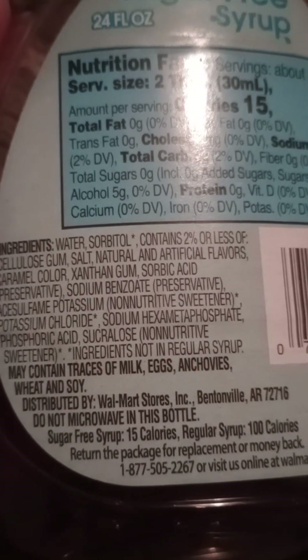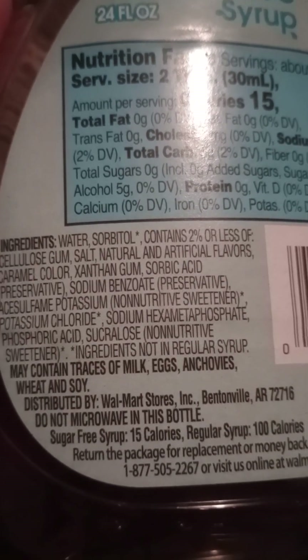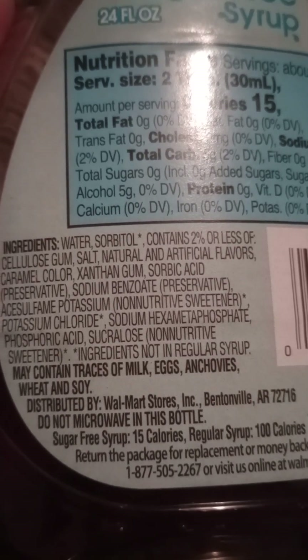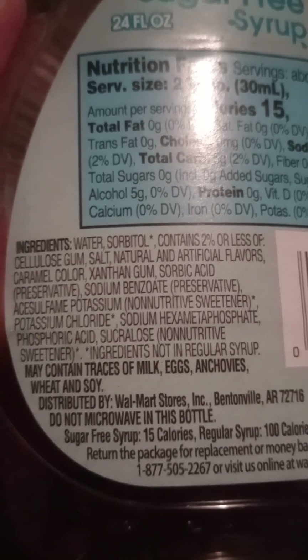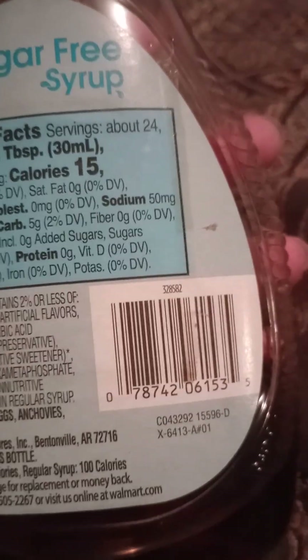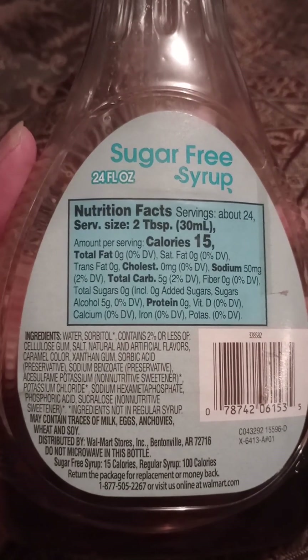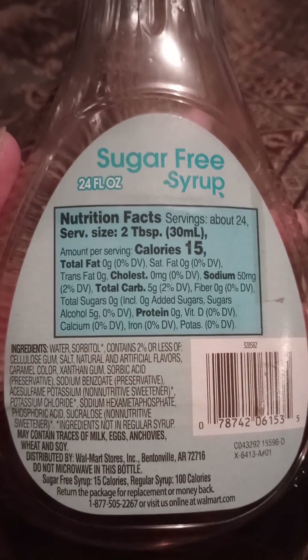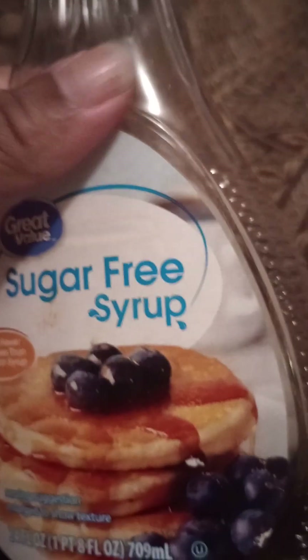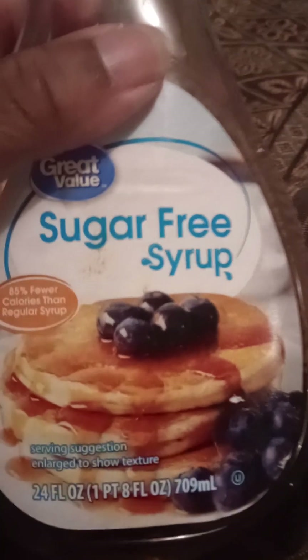May contain traces of milk, eggs, anchovies, wheat, and soy. This is distributed by Walmart. So now you know what is in Walmart sugar-free syrup — the great value brand. See you guys later.